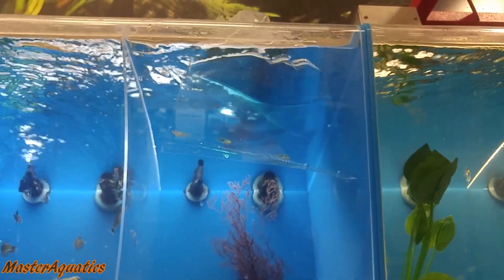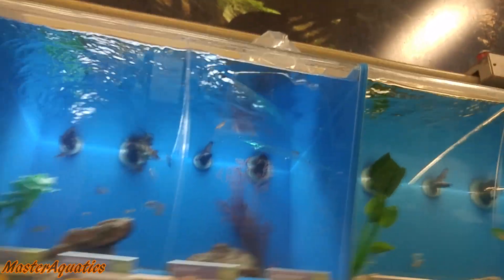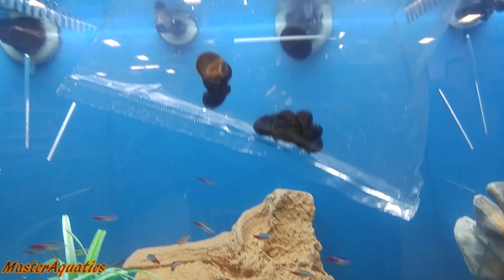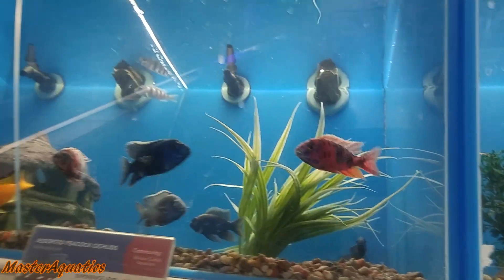They get the bags and then they acclimate them like they should. As you can see there, some snails, nice healthy fish.